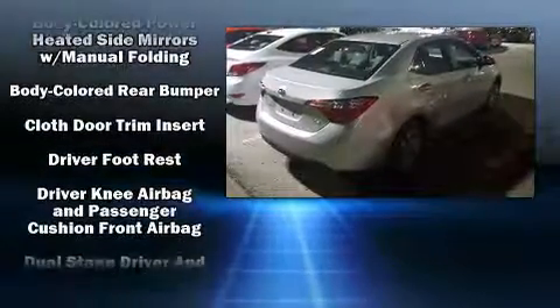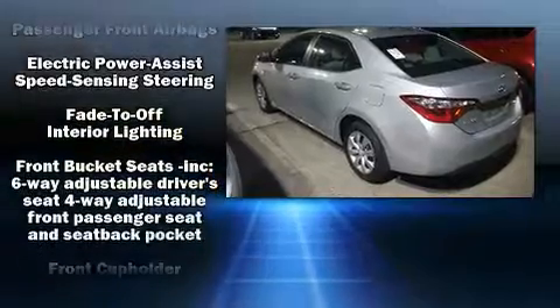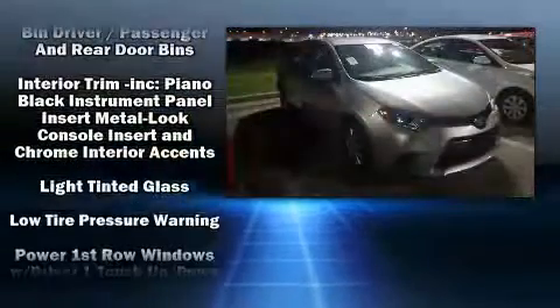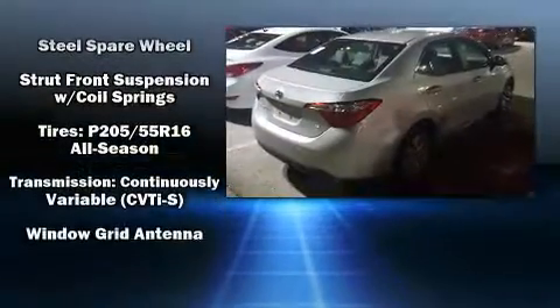Toyota ensures the safety and security of its passengers with equipment such as dual front impact airbags with occupant sensing airbag, front and side impact airbags, traction control, brake assist, ignition disabling, and ABS brakes.